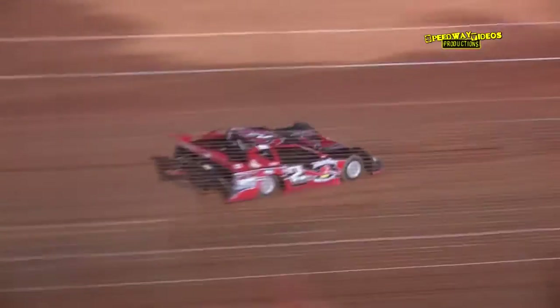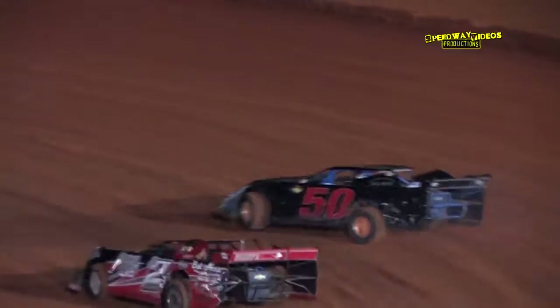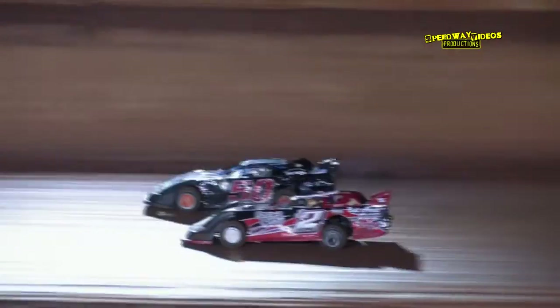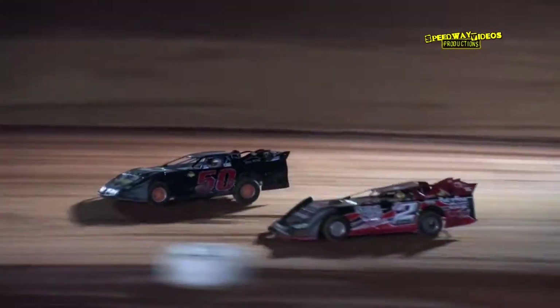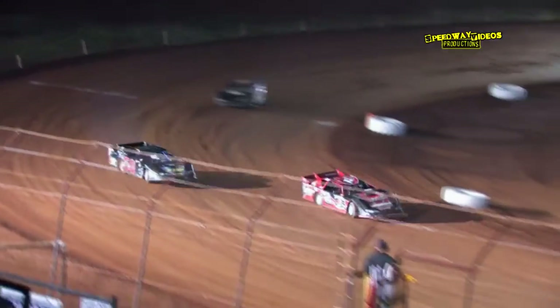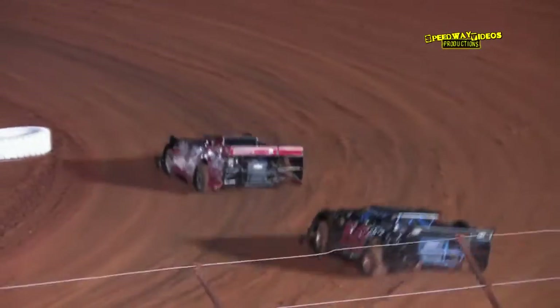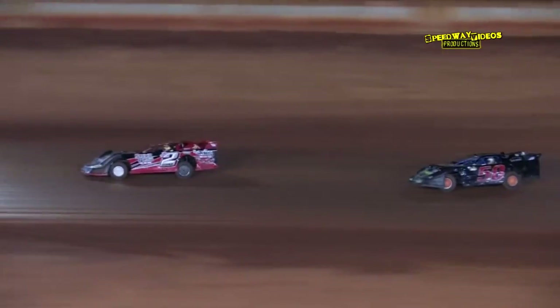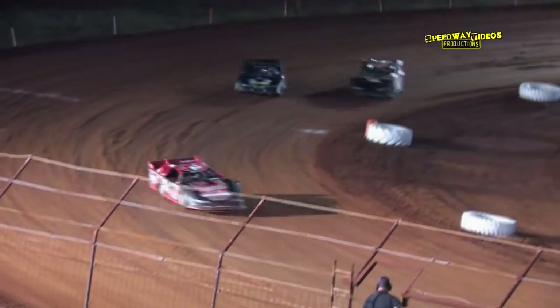Mitchell continues to lead the way as another lap is scored. Goins going for the lead down the back straightaway — Goins and Mitchell side by side as they enter turn 3. Darren Goins coming out of four as race leader. Goins makes the pass for the lead. Mitchell follows in second in the 50, Joe Frills in the 5X in third.